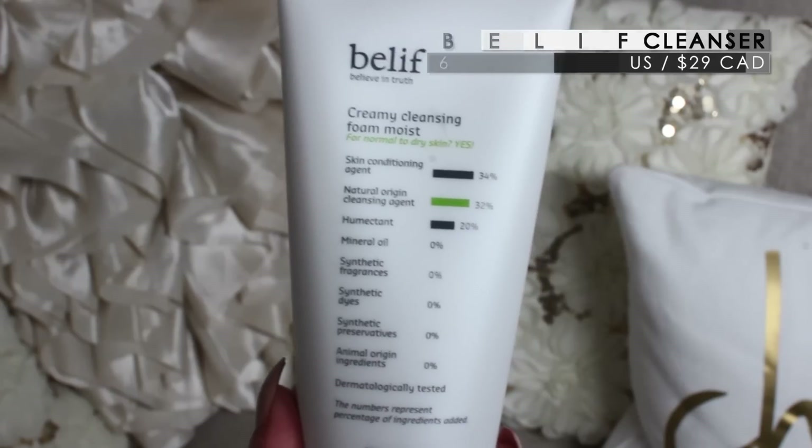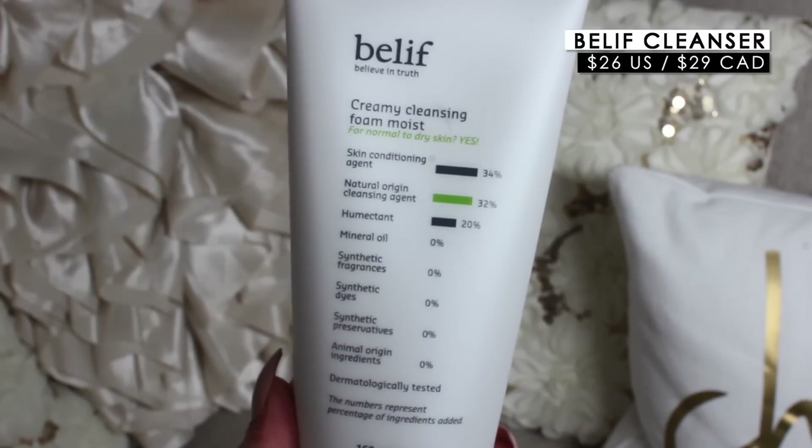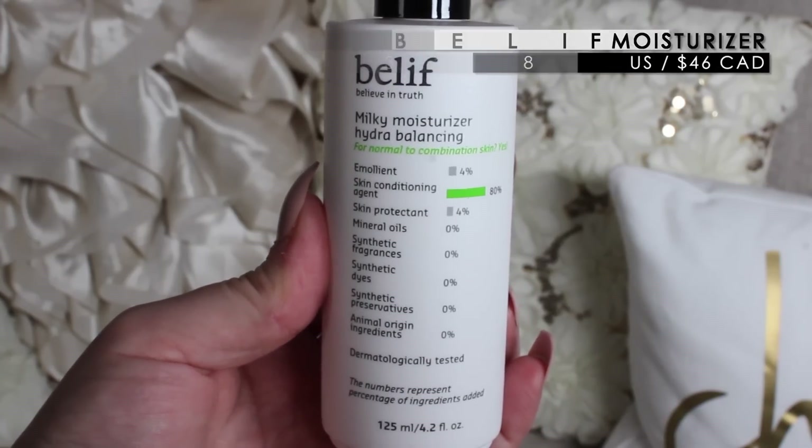I used to use the Moisturizing Balm until I couldn't get Belief in Canada anymore, so I'm so happy I can get this again. They also sent two products I've never tried before: the Creamy Cleansing Foam for normal to dry skin, and the Milky Hydra Balancing Moisturizer for normal to combination skin. I'll have to get back to you on those.